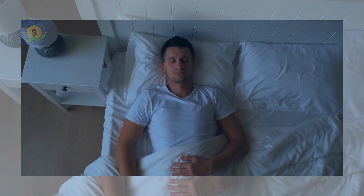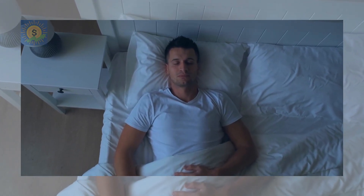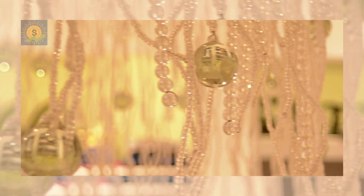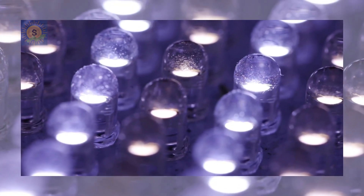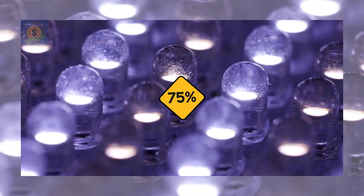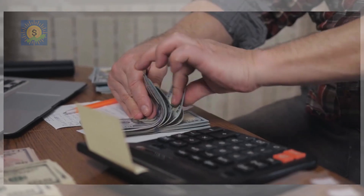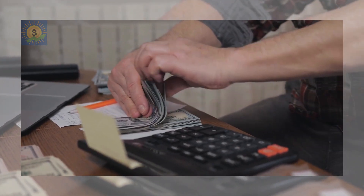Chances are you won't notice anyway, since you'll be asleep. LED lights are another good idea. While the initial cost may be higher, LED lights have a much longer lifespan than regular incandescent bulbs and use only a fraction of the energy — about 75% less. According to the US Department of Energy, lighting typically accounts for 15% of a home's electricity use, so these energy savings will definitely add up.